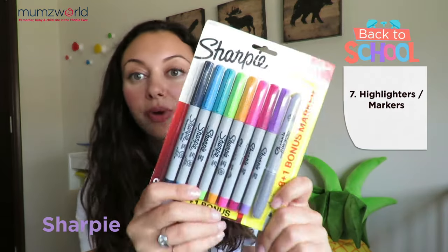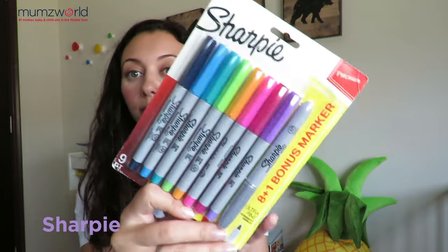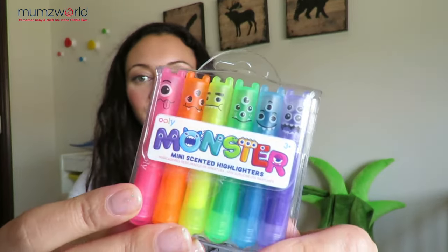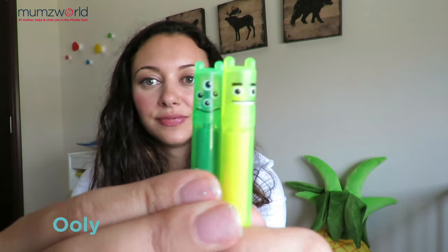We also have Sharpie — this is the brand I grew up with. It's long lasting and they have all kinds of colors. These are permanent markers, great for labeling or doing artwork for the older kids. We also have monster highlighters from Uli again. They're so cute and easy to put into the pencil case. They have different faces and different eyes — very creative. Good work, Uli.